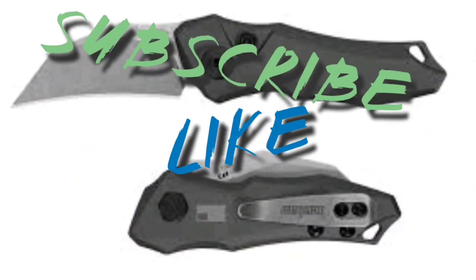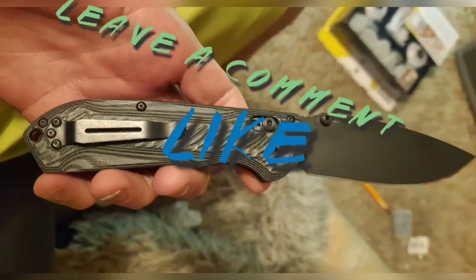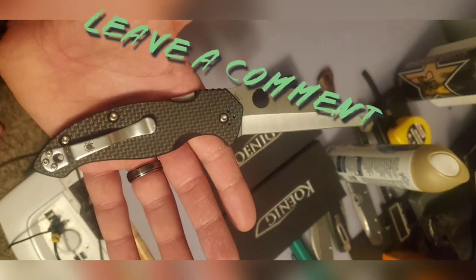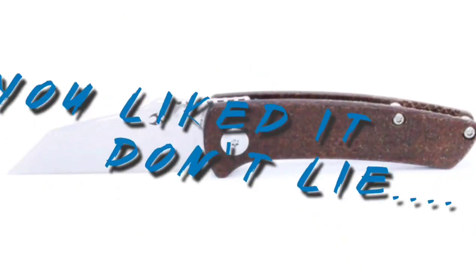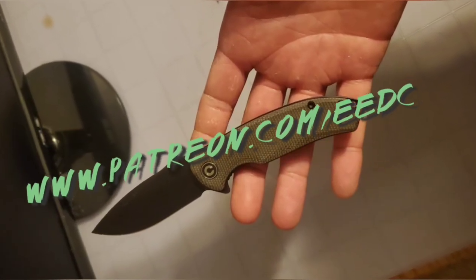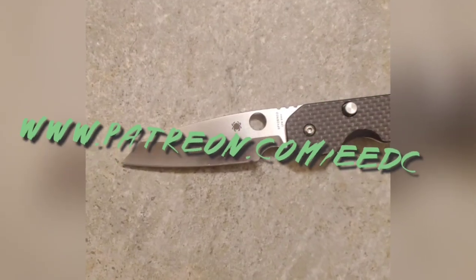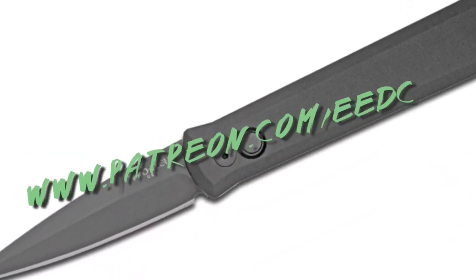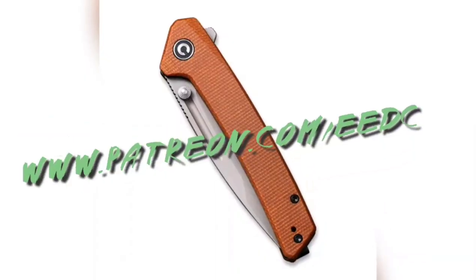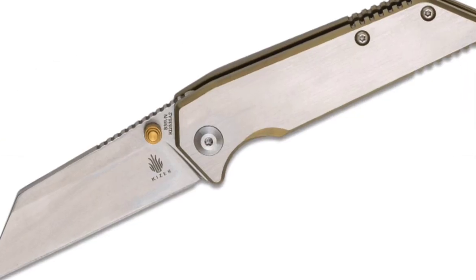Thank you so much for watching — it genuinely means a lot. If you liked what you saw, please subscribe, hit the thumbs up, leave a comment. If you didn't like it, give me some feedback in the comments below and hit that thumbs down. I do have a Patreon, where we give bi-monthly giveaways to Patreons and discounts on all the knives I sell. My name is Tyler, this is Everyday EDC. You guys stay sharp, stay safe, and have a great day.